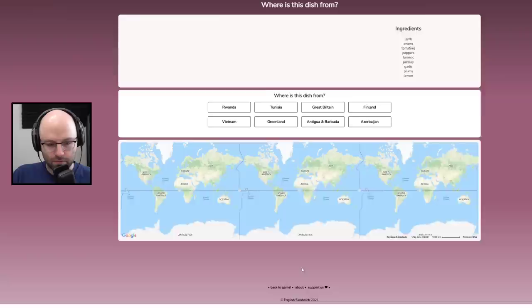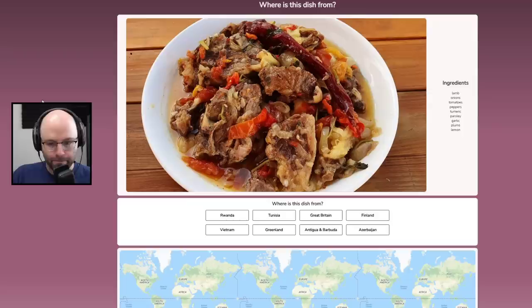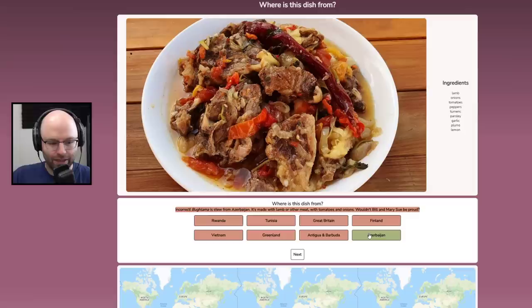This looks Korean to me. Although now I see lamb — maybe not. This looks like tongsuyuk. Lamb, onions, tomatoes, peppers, turmeric, parsley, garlic, plums, and lemon. Lamb and plums — what the heck? Fruit in meat. I think maybe this is from the Caribbean — Antigua and Barbuda. Wrong, that's Azerbaijan. It's buğlama. Son of a — we can do this. I know we're not doing well so far. It always looks so easy when they do it on Good Mythical Morning.